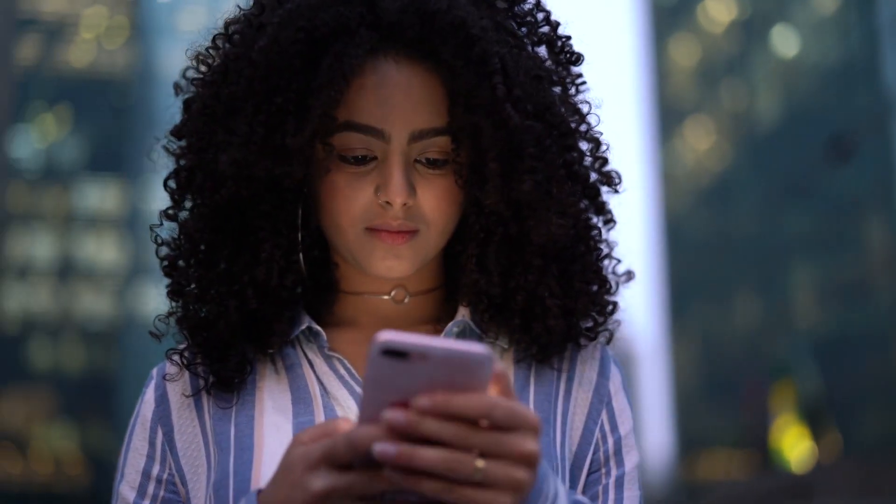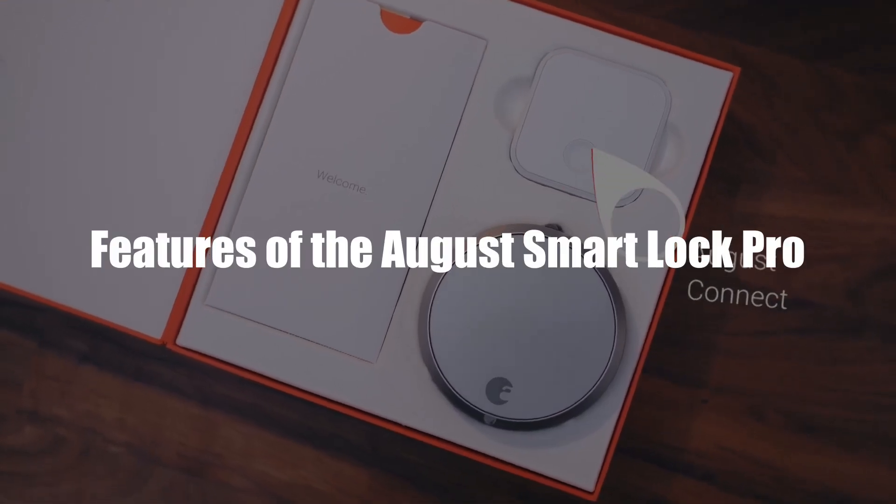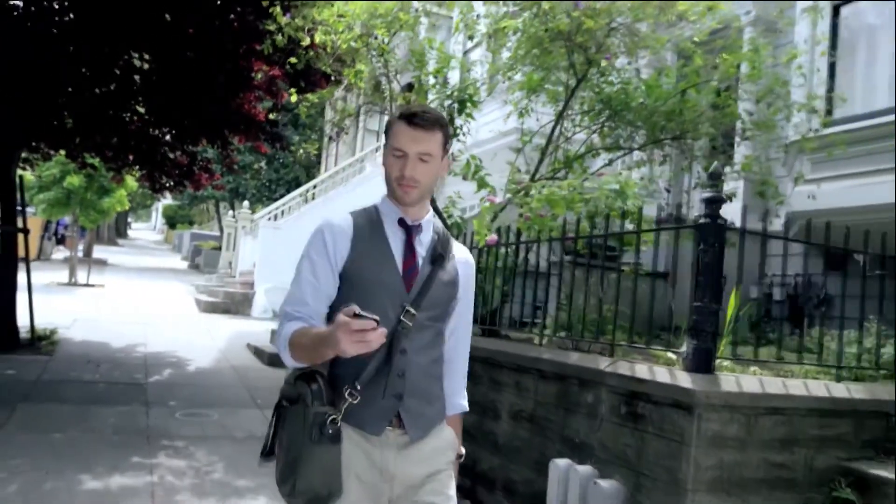This video will explore the August Smart Lock Pro and its features. The August Smart Lock Pro offers a range of features that make it one of the most advanced security locks on the market.